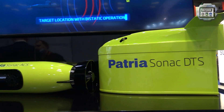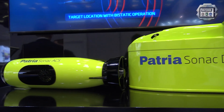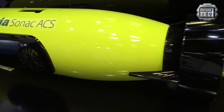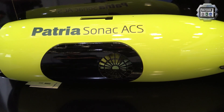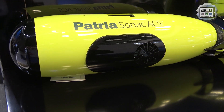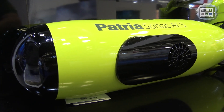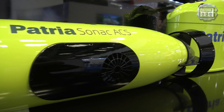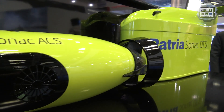Last year we won deals with Norway and the Dutch-Belgium navies with our underwater systems, and we think the Gulf area would be very interesting for us. Patria's Sonag ACS is our brand new acoustic mine sweeping system. We can detonate influence sea mines acoustically by using our Sonag ACS system.